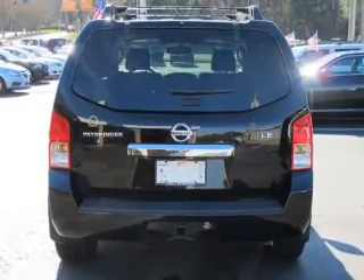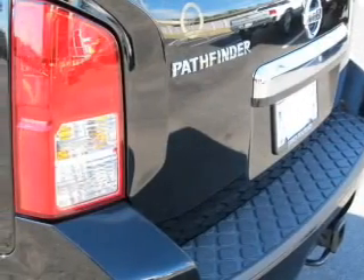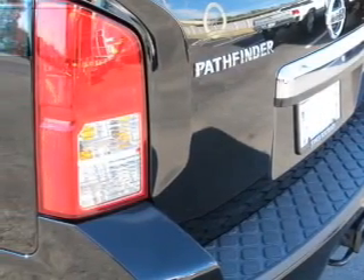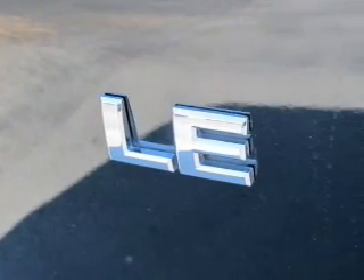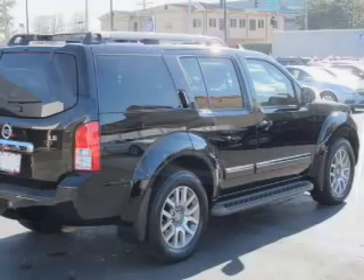Reach your destination effortlessly with GPS navigation. Premium wheels give a more luxurious look. You will appreciate the safety feature of anti-lock brakes. Heated seats make cold-weather driving more endurable — he's always hot and she's always cold.